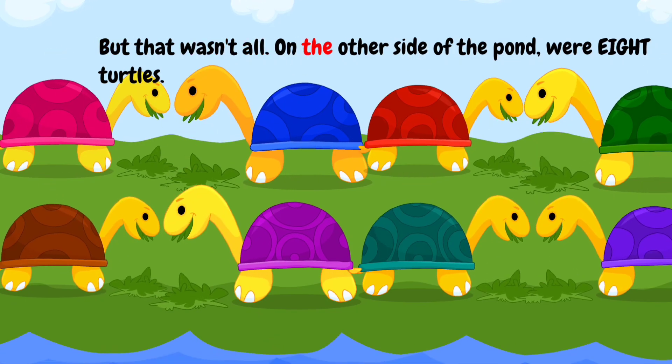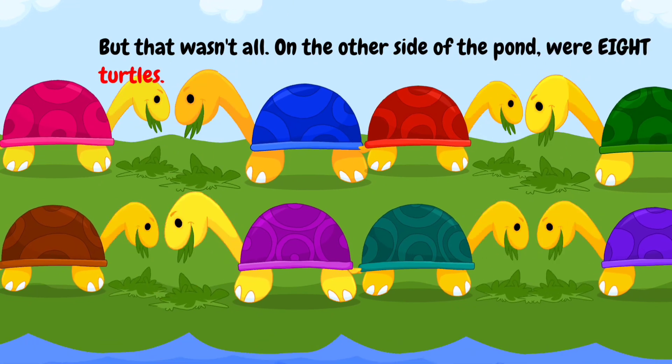But that wasn't all. On the other side of the pond were eight turtles.